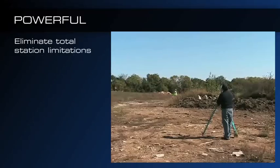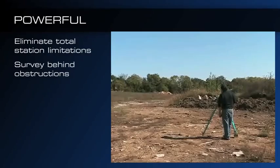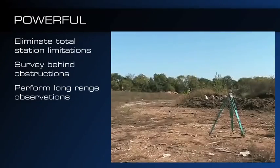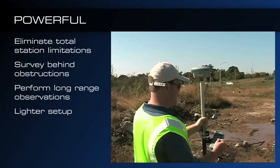The limitations of total station surveying cost you time and lower productivity in the field. The GSR1700CSX eliminates additional station setups and unneeded traversing by allowing you to survey behind obstructions and by producing accurate, long-range observations of up to 15 kilometers — all with a simpler and lighter setup than the total station.